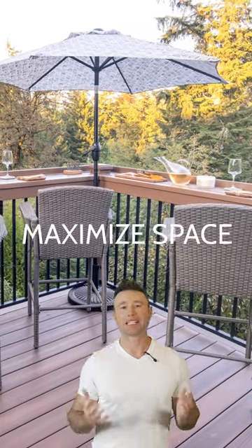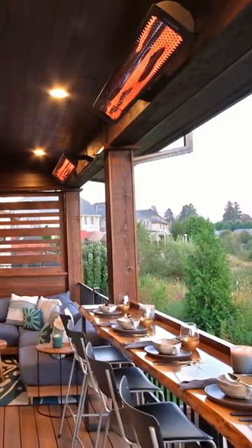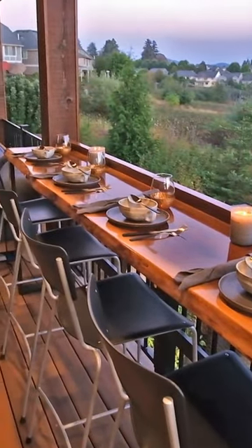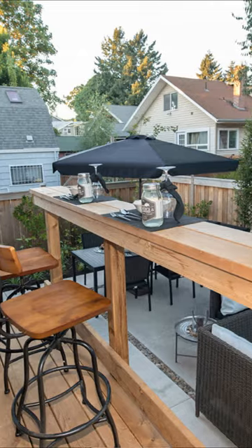A rail bar is amazing because they maximize space for your outdoor space if people are going to be around there. You can do one on a deck at the end of the deck, and basically right above the railing you can do some bar stools. It really does fit a nice purpose to have people around that bar.